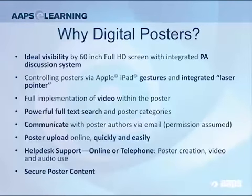These TV sets are 60-inch, full HD. They're going to have a PA so that you can talk by a microphone. You can control them using an iPad. What I think is really cool is that you can now embed animation in your poster.